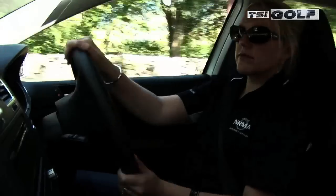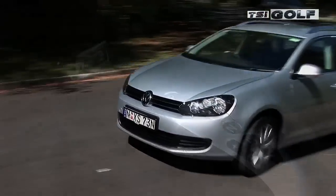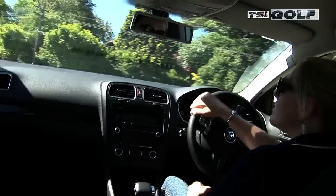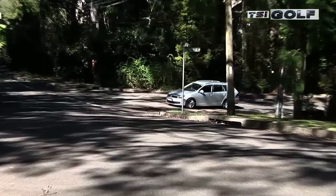The suspension is firm, but it's not uncomfortable. And the steering is direct, exactly what you expect from the fantastic little Golf chassis. The Golf Wagon has a 7-speed DSG, which is a direct shift gearbox, which makes light work of gear changes, but it does have a slight hesitation on take off.